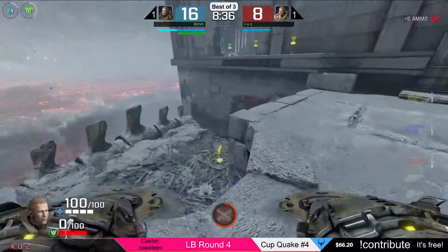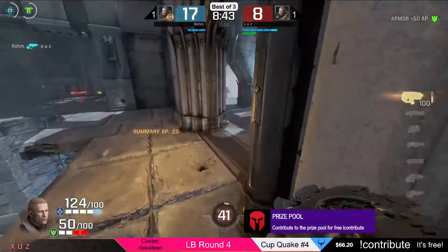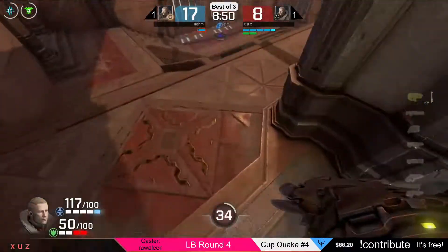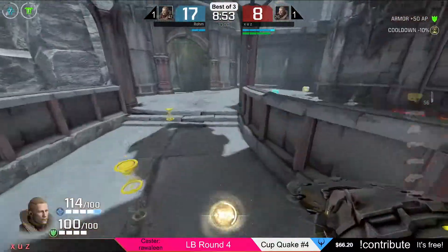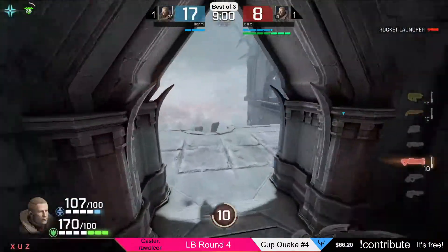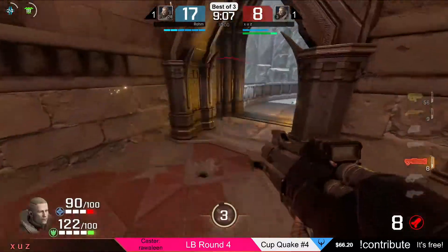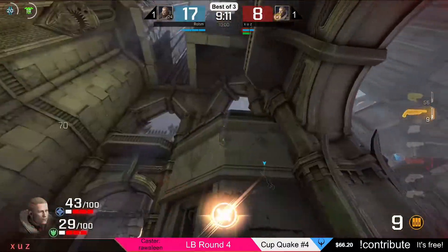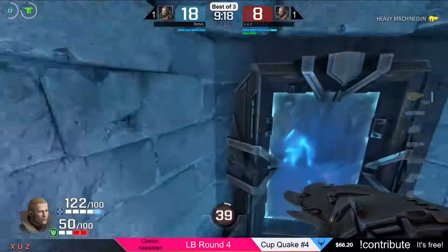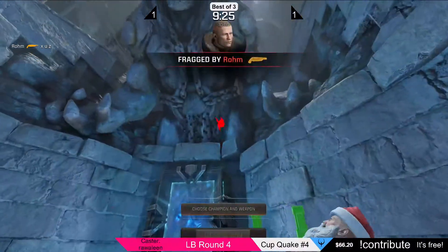Rom has it and will continue, playing against Harris I believe is his name. One minute warning. Another frag here — Rom 18 to 8 for Zeus, 10 frags difference. They're just getting frag after frag not really caring.